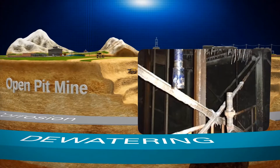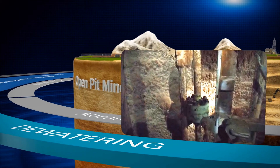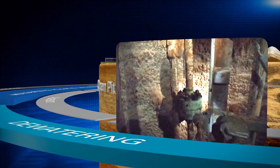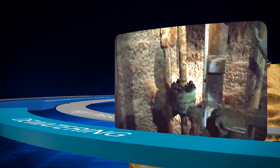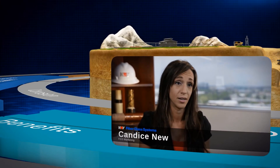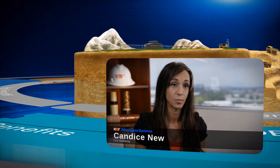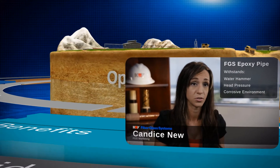Dewatering of underground mines is a challenging service. Pipe not only sees high pressure, but is battered with water hammer, column separation, and cavitation, tempting lines to give way. For a Canadian Potash mine, FGS provided a threaded, non-metallic epoxy pipe for a dewatering line in a 4,000-foot-deep mine. Previously, metallic-threaded pipe was a nightmare for this facility due to the corrosive environment. With FGS pipe, the mine's dewatering line has joint integrity capable of withstanding severe water hammer and significant head pressure in a highly corrosive environment.